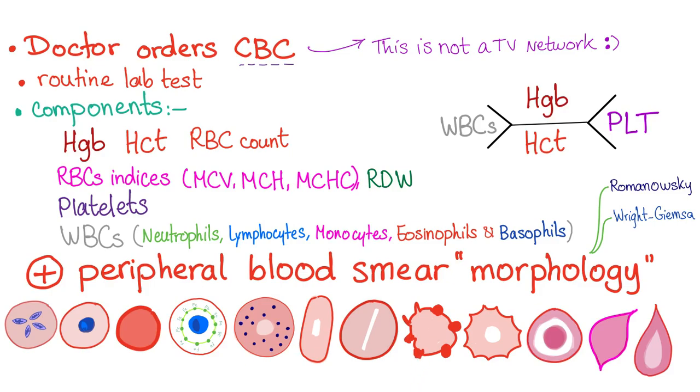Here are your acanthocytes in liver disease, echinocytes in kidney disease, and target cells seen in cases of hemoglobinopathies. Here are your schistocytes — also called helmet cells or fragmented cells — seen in DIC, TTP, HUS, HELLP syndrome, as well as valve abnormalities such as a calcified aortic valve or metallic valve replacement.